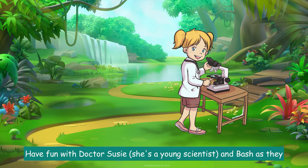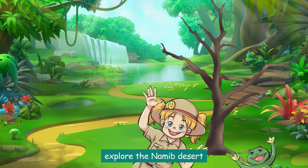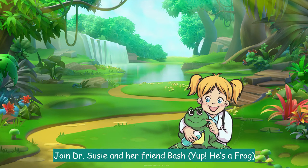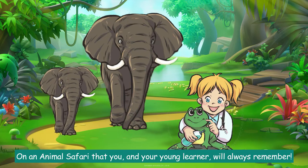Have fun with Dr. Susie, a young scientist, and Bash as they explore the Namib desert, take a fun ride down a sandhill, and meet a new animal-loving friend. Join Dr. Susie and her friend Bash — yep, he's a frog — on an African safari that you and your young learner will always remember.